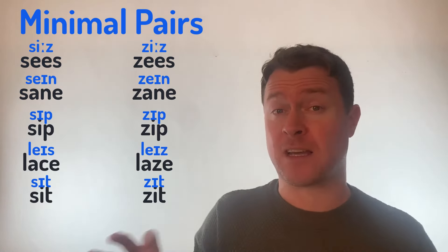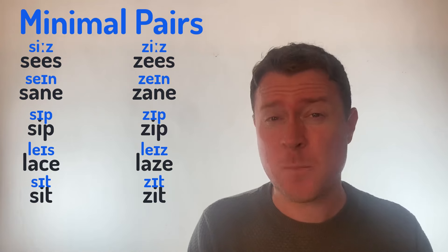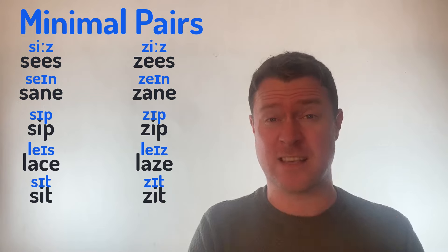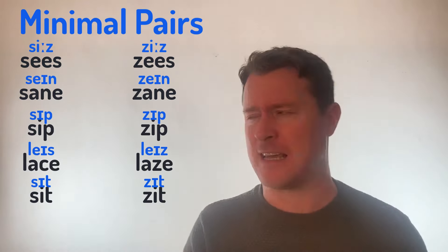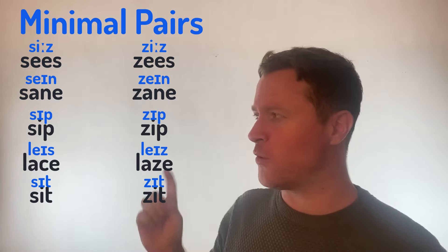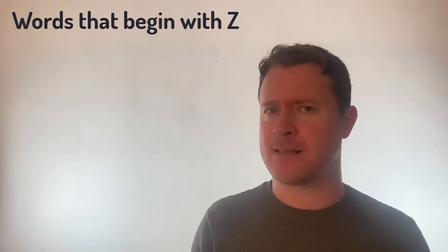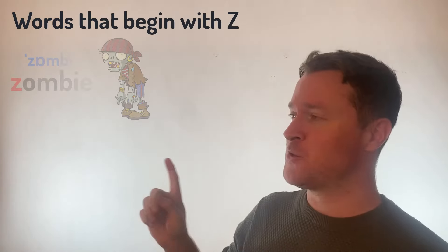I want you to go back and practice those until you're super comfortable, because a lot of students make the mistake of getting the S sound and Z sound mixed up. So make sure you're pronouncing both absolutely perfectly and then we can move on. So let's look at some words that begin with that Z sound.